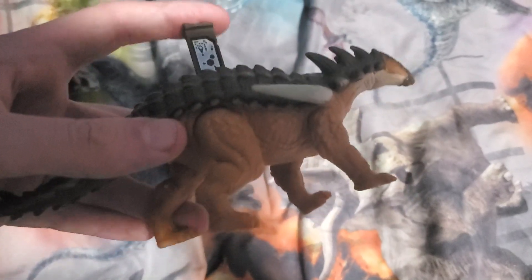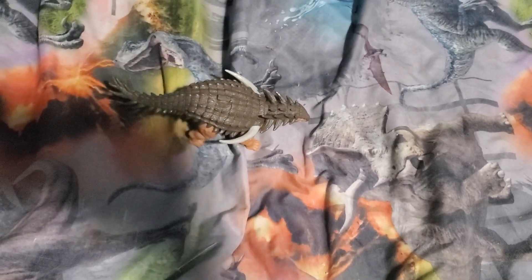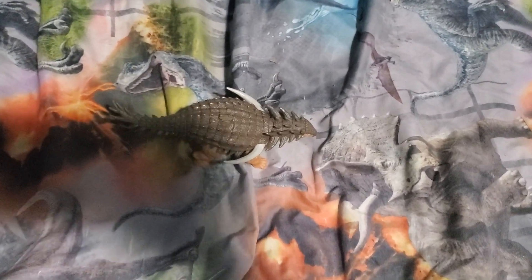Here's the scan code for the Jurassic World Facts App. So yeah guys, that's my review on the Jurassic World Dino Trackers Danger Pack Boreal Palta. Hope you enjoyed this review.